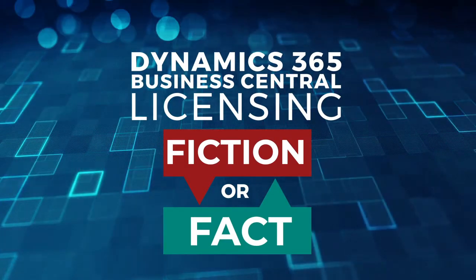Hello, everyone. This is Chelsea with Sikich, and I am one of the customer service reps within our technology practice for our Dynamics, Nav, and PC clients. Today, I just wanted to do a quick rundown of the licensing structure for Microsoft Dynamics 365 Business Central, which is Microsoft's cloud ERP.